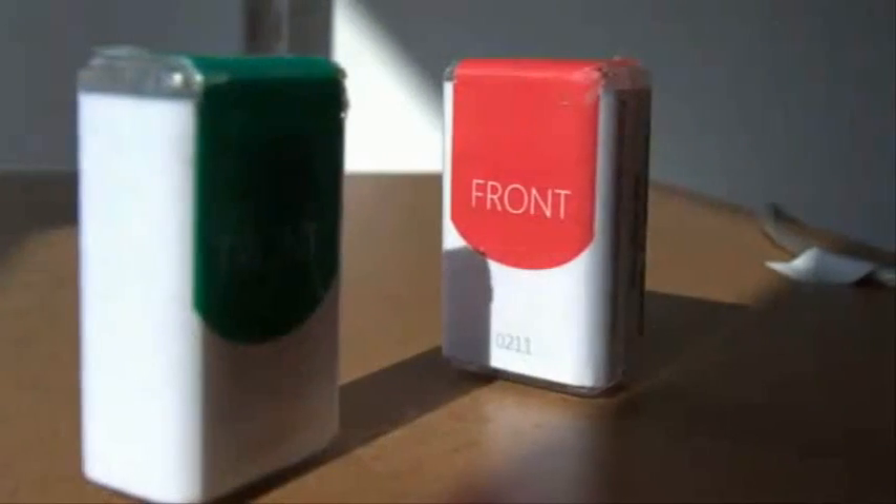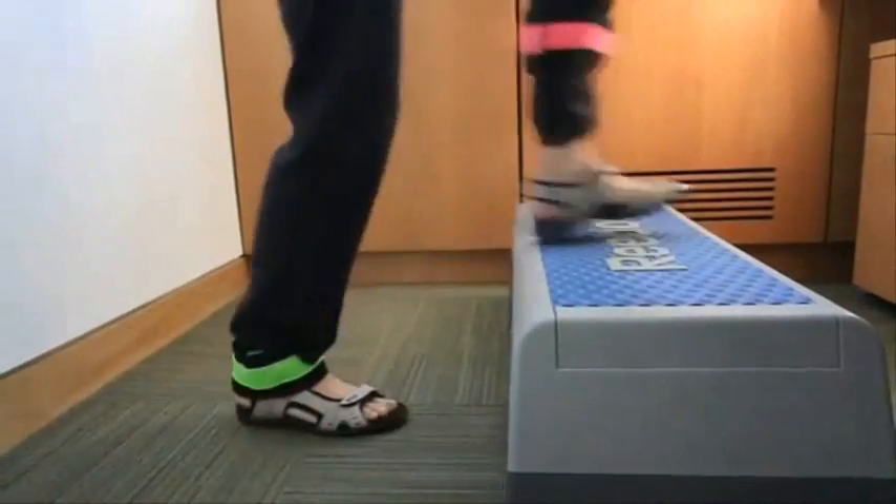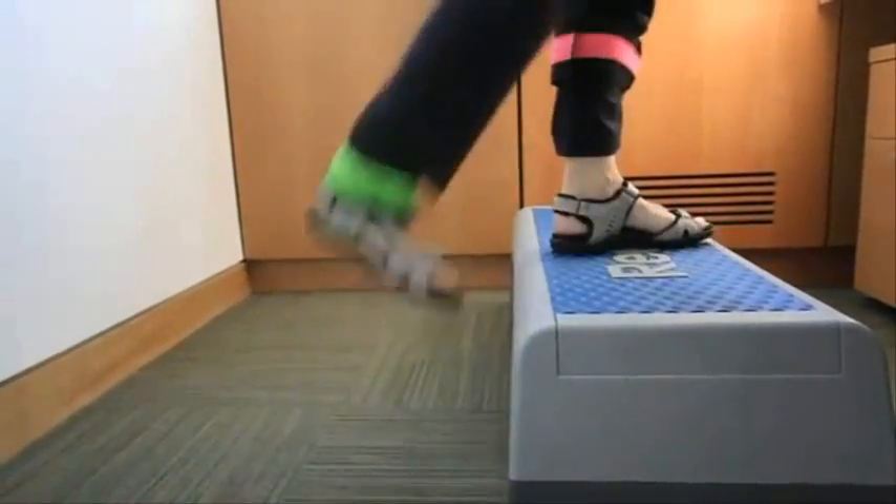These wireless sensors are Shimmers — they connect back to the base station over Bluetooth and give us kinematic data about how participants are moving. The participants attach these sensors to their ankles, and when they move we get accelerometer data and gyro data, so we can tell how well they're doing the exercise and whether they're performing correctly.